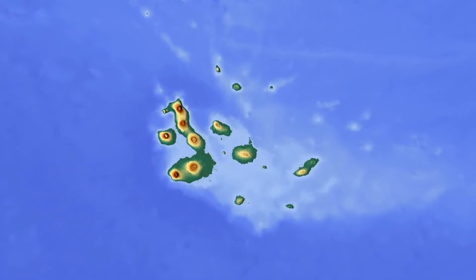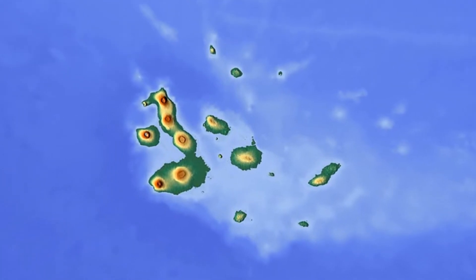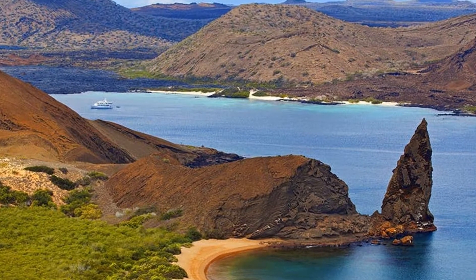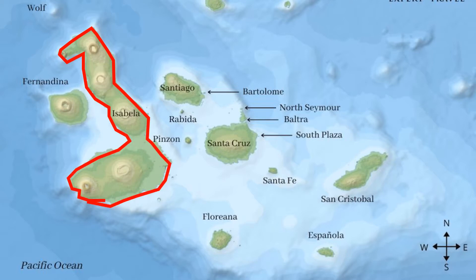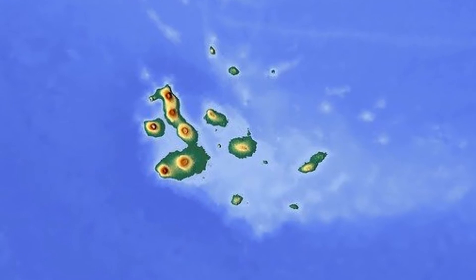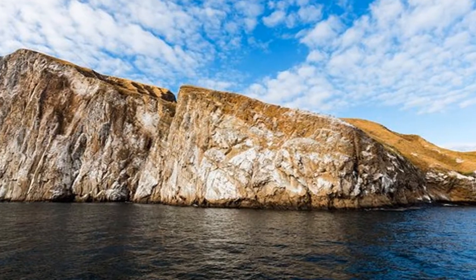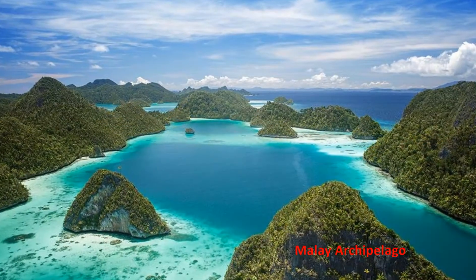The Galapagos Archipelago covers a land area of about 7,900 square kilometers — roughly the size of Delaware — spread across 45,000 square kilometers of ocean. The largest island is Isabela, making up about three-quarters of the total land area. The archipelago consists of 18 big islands, 3 small islands, and 107 rocks.